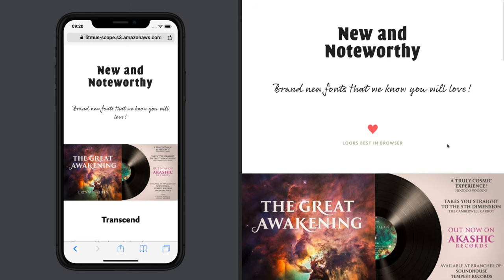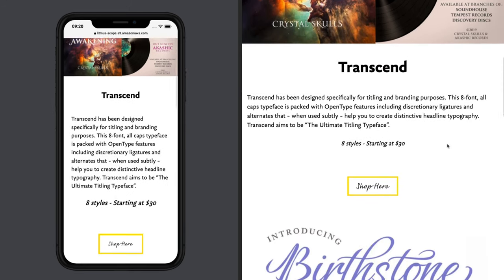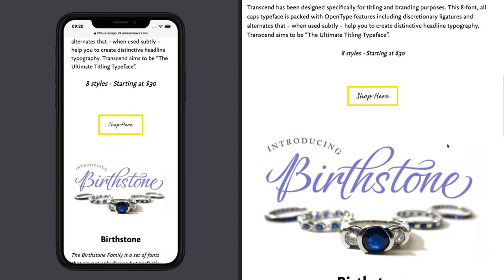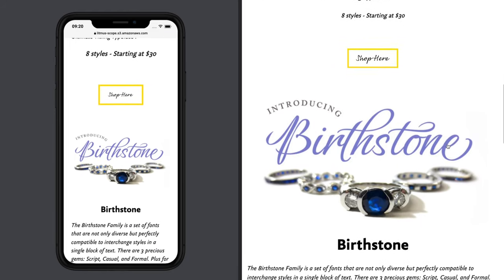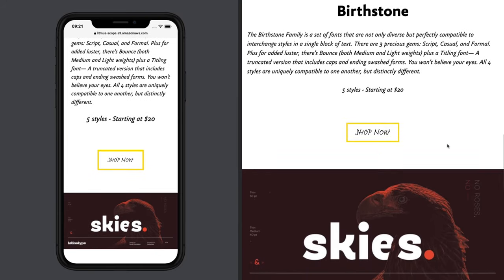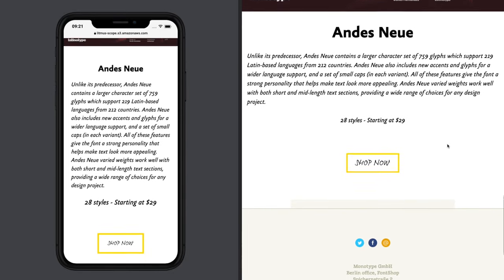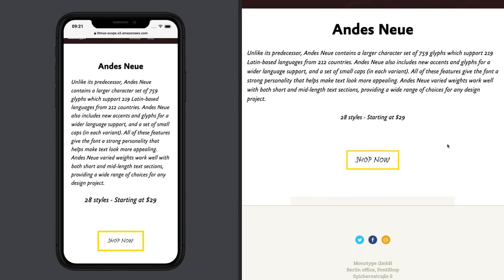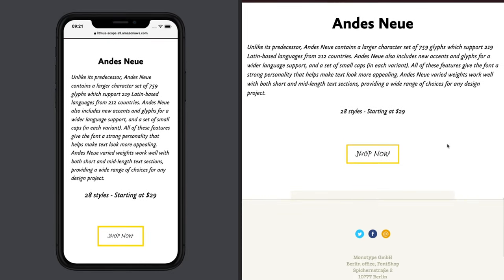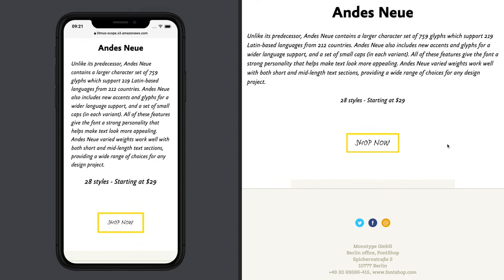This is a pretty short newsletter focusing on three or four brand new fonts. In general I think it does a pretty good job of getting the message across, but I feel like there might be a better strategy — maybe showcasing individual fonts, focusing on one and showing multiple styles on different colors and things like that. Let's look at one of their others and keep comparing.